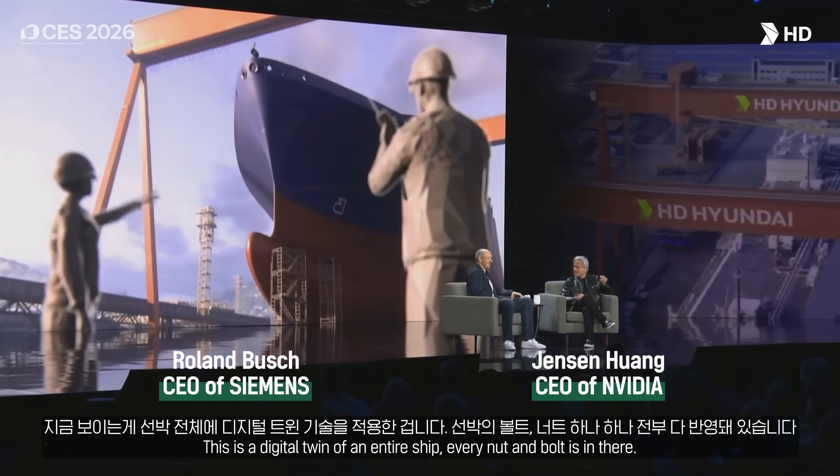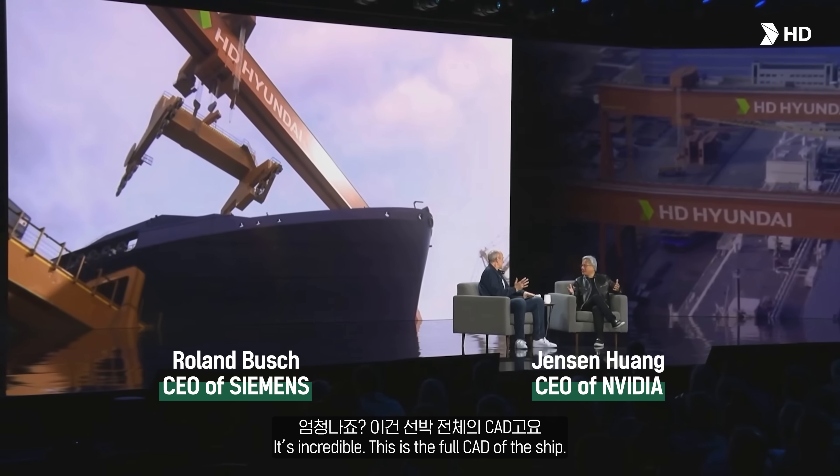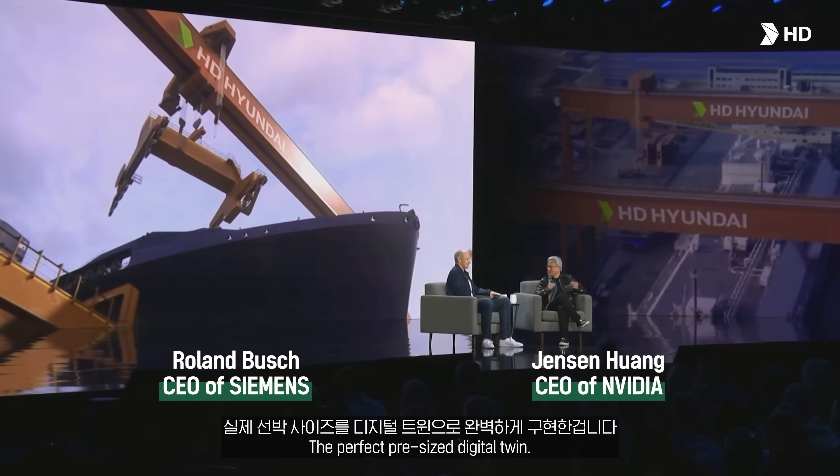This is a digital twin of an entire ship. Every nut and bolt is in there. It's incredible. This is the full catalog of the ship. The perfect, precise digital twin.